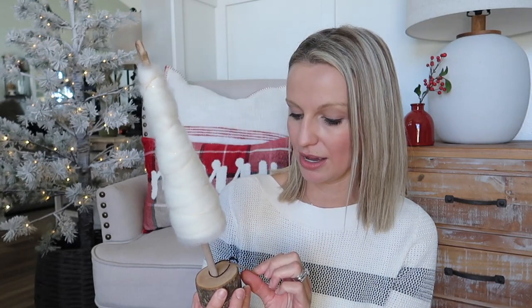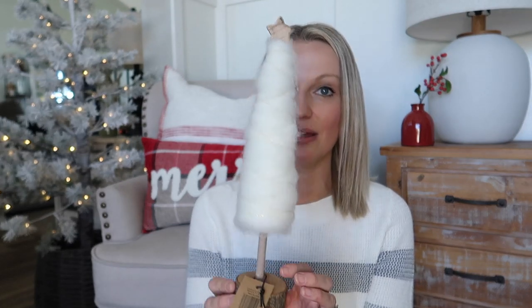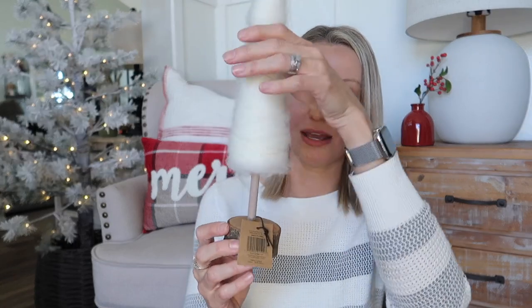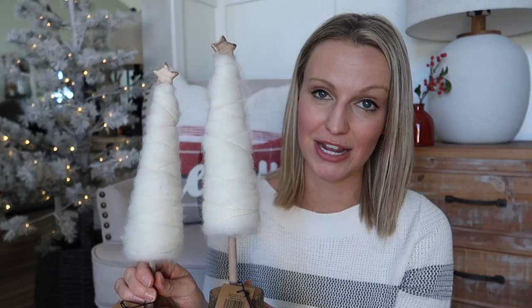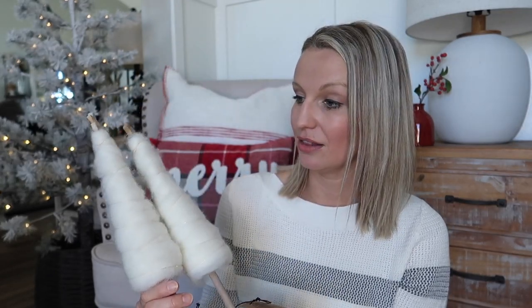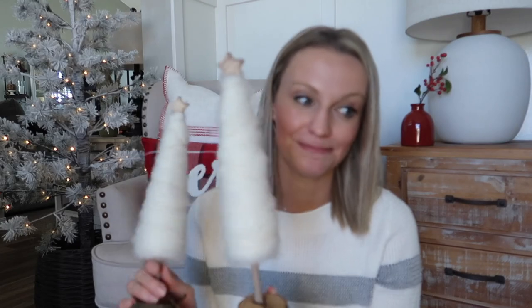The other item I picked up from Amazon — I may have shared these before — are these little wool trees. They are the cutest, with little wooden stars on the top and a wood log type of base. I got two of them; it's always nice to decorate in pairs. They're very kid-friendly, which is something you'll notice with a lot of my decor — stuff that won't break.